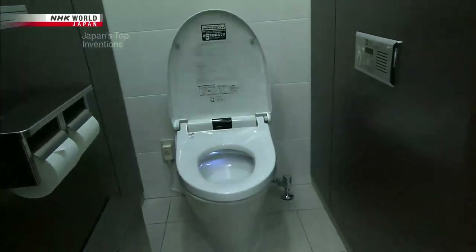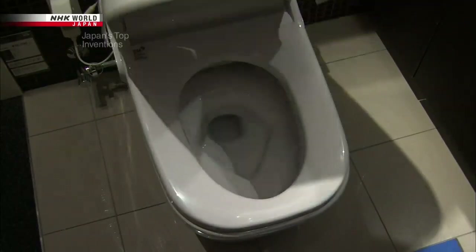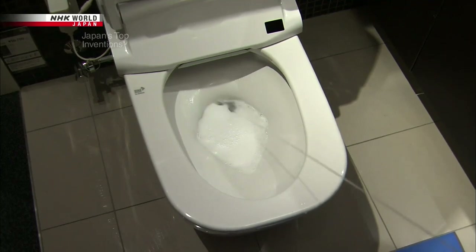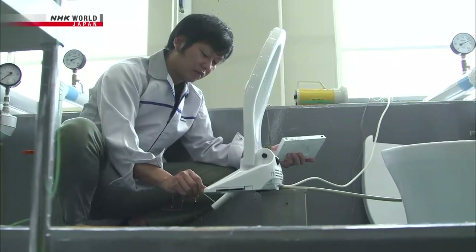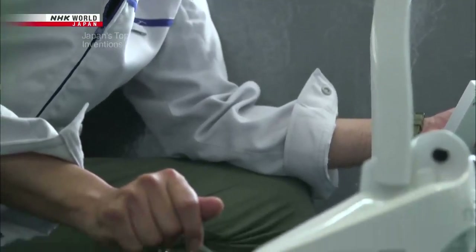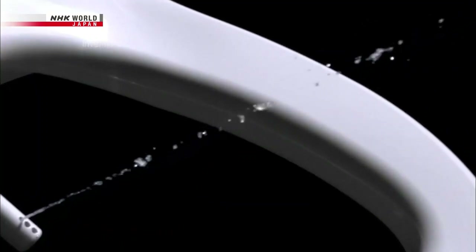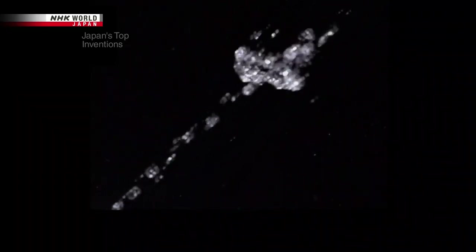One modern model is fitted with a sensor which automatically opens the lid when someone approaches. Before use, this toilet fills its bowl with a special foam that helps prevent urine from splashing back, protecting the cleanliness of the toilet and entire restroom. The bidet function is also evolving. Check out the stream of water from this advanced nozzle — look closely and you'll see the water traveling in individual pulses. This eco-friendly feature reduces the amount of water used. After the large pulses come speedy smaller ones, providing the same clean feeling while using 60% less water.